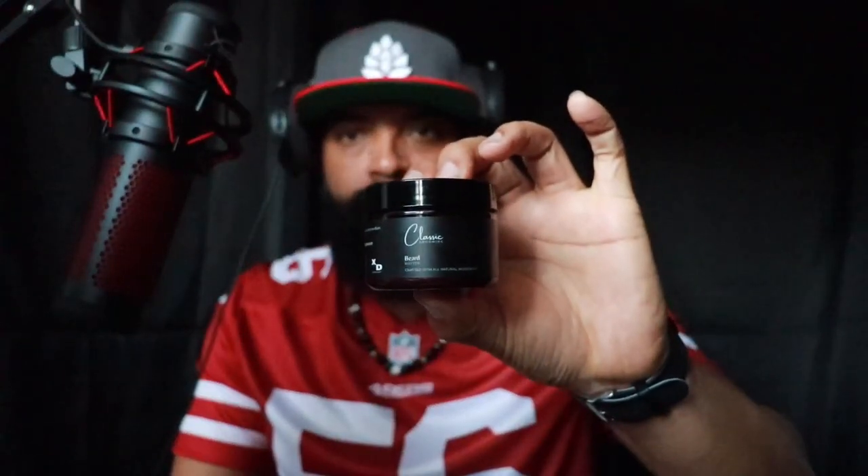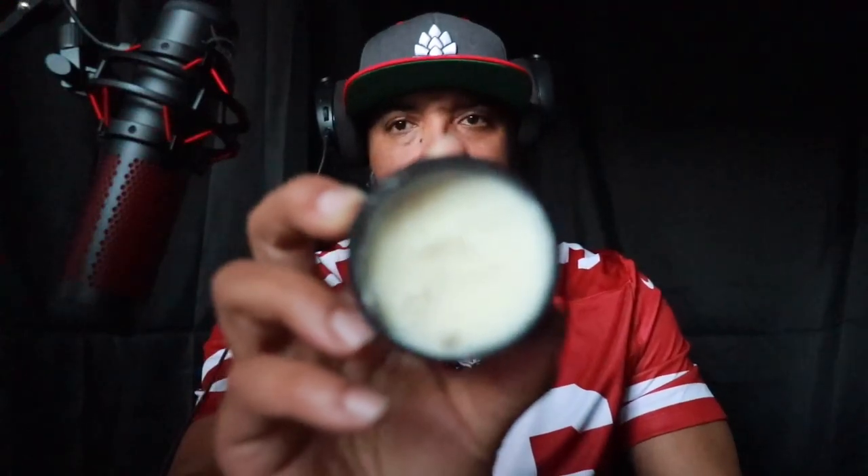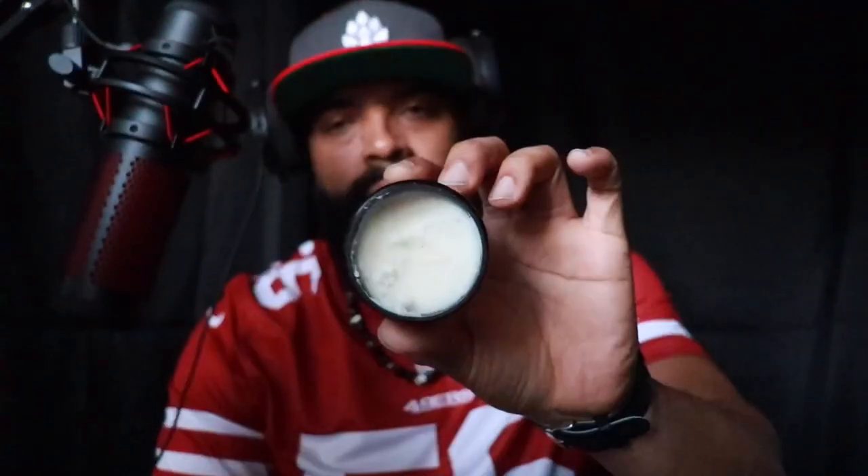This is the beard butter right here. It definitely smells awesome — same scent profile of course: that vanilla, that tobacco, that masculine grown-man step-out cigar lounge with your lady vibe. It definitely has that scent to it as you guys can see.